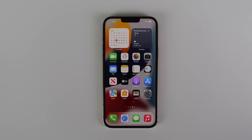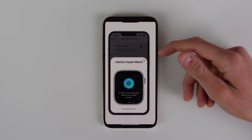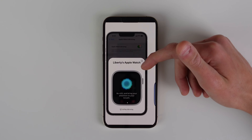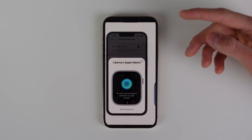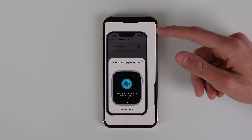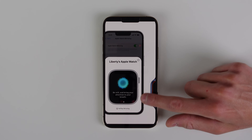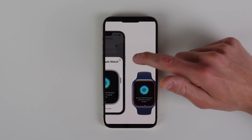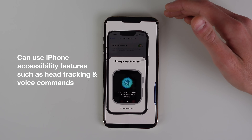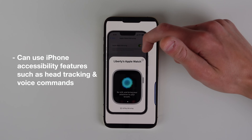Another new feature is Apple Watch Mirroring for iPhone. If you have accessibility needs and want to control your Apple Watch differently, you can mirror what's on your Apple Watch onto your iPhone. This is useful because the iPhone has more input methods and a much bigger screen. You can use the iPhone's accessibility inputs such as voice commands and even head tracking, which uses the TrueDepth camera, to control your Apple Watch.